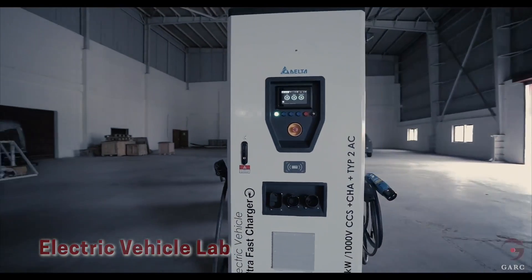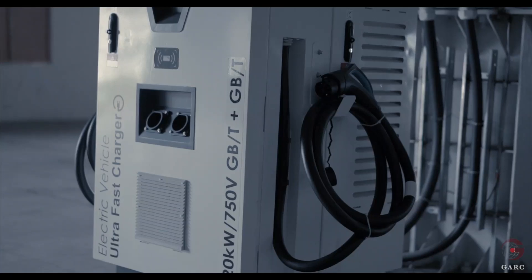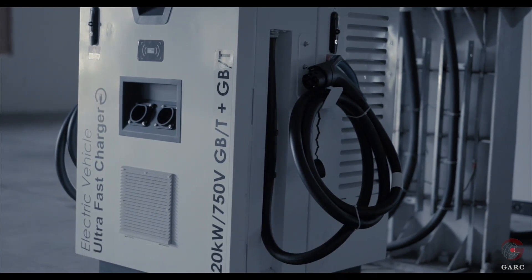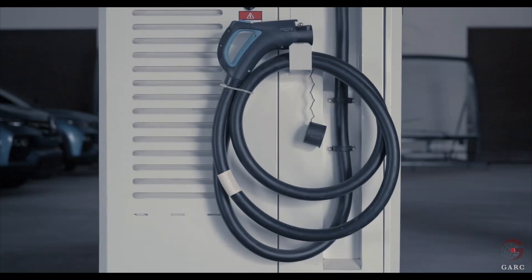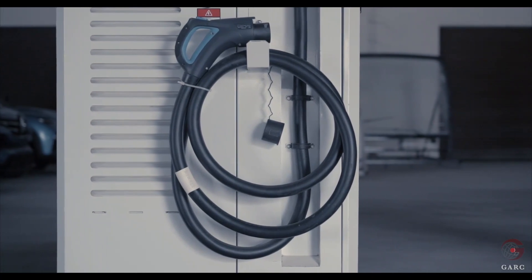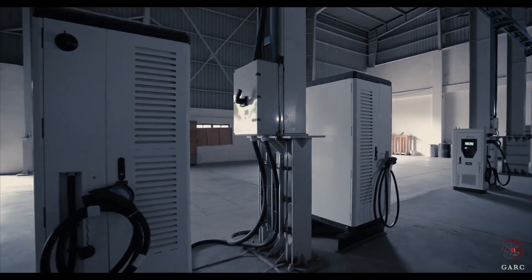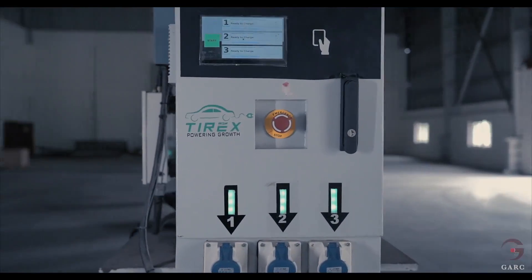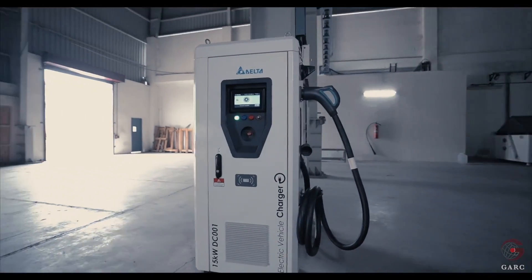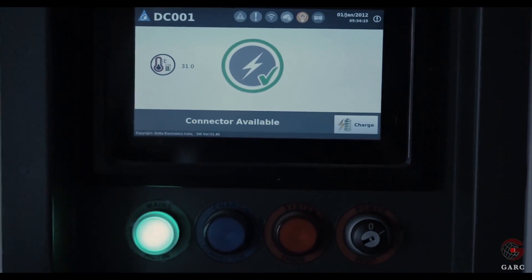GARC Electric Vehicle Lab can perform life cycle and component safety testing for electric vehicles. GARC charging stations support all international and Bharat communication protocols. Ultra high speed charging stations like GBT, CCS Type 2, and CHAdeMO, as well as AC Type 2, can charge the vehicle in less than 1 hour. Bharat DC 001 can charge the vehicle in about 1 hour, and Bharat AC 001 takes more charging time. The chargers can be cloud monitored for energy consumption, SOC and internal parameters.